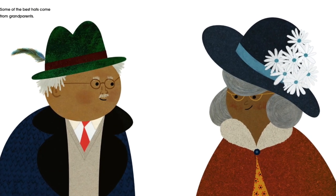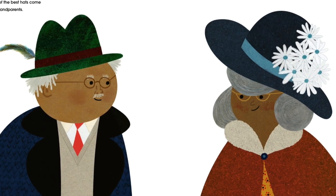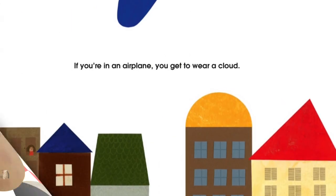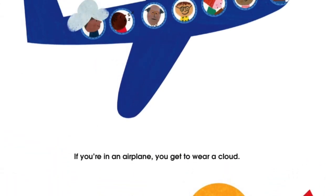Some of the best hats come from grandparents. If you're in an airplane, you get to wear a cloud.